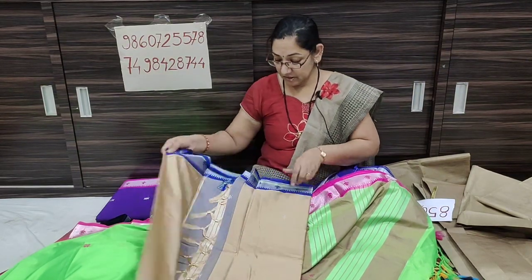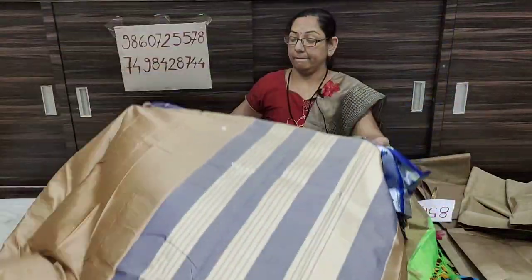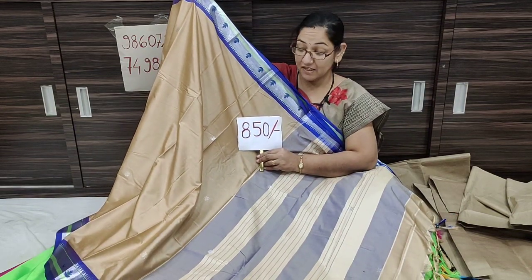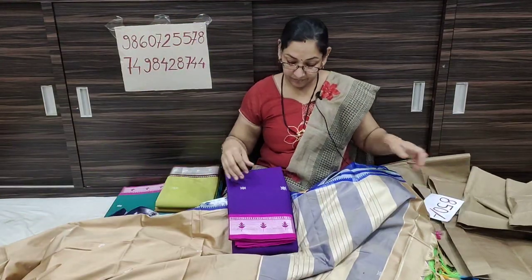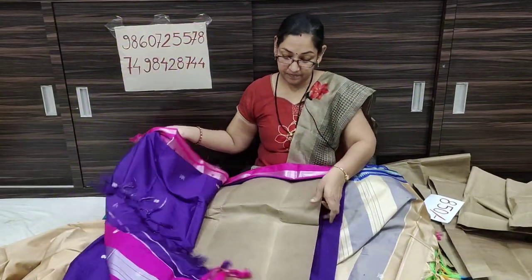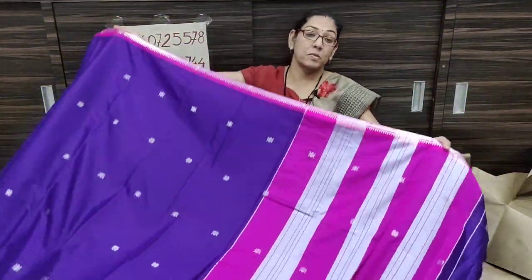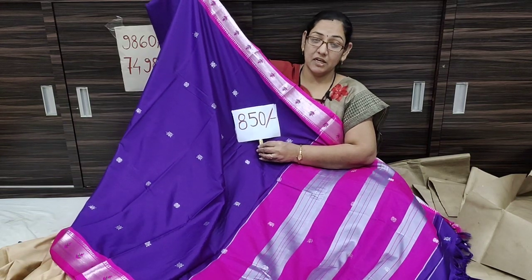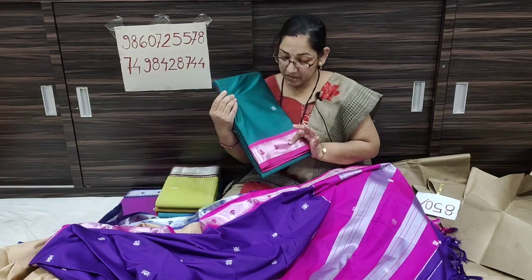I want the best color combination in stock. The light color shade is a nice option. There is a dark contrast pink color available from starting to end — we have a silver blouse piece contrast color with lining.